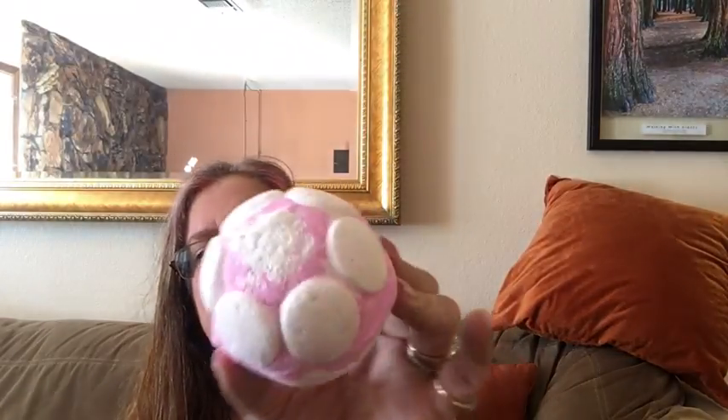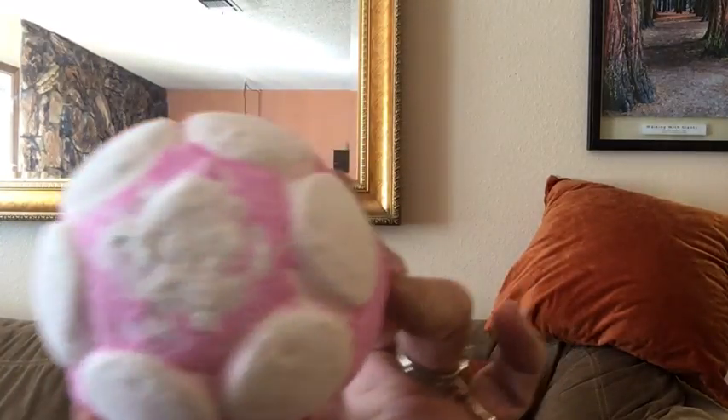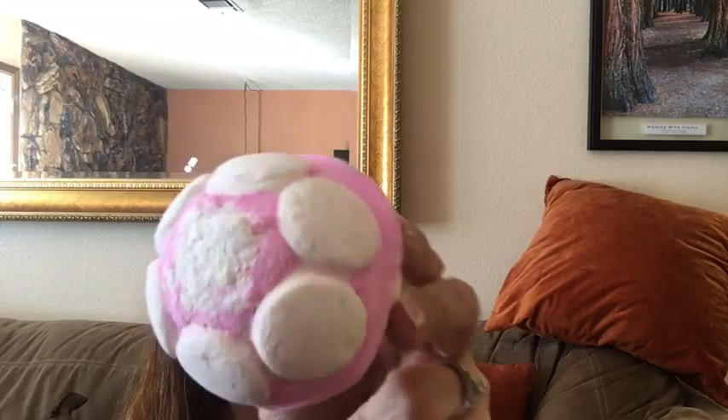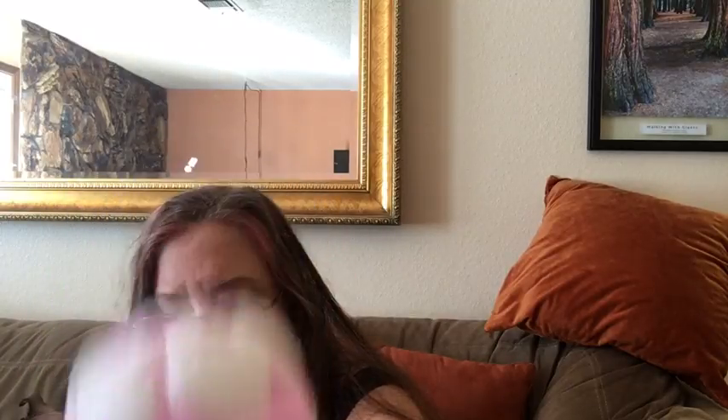Another bath bomb this holiday is the Snow Fairy Jelly Bomb. Normally there's a star in the middle but a little bit came off mine. It has the Snow Fairy shower gel fragrance — very sweet vanilla candy, very strongly scented. I have a demo of this on my YouTube channel. It's a slow fizzer and a slime bomb — it makes pink slime jelly on top of the water.